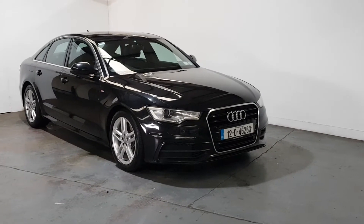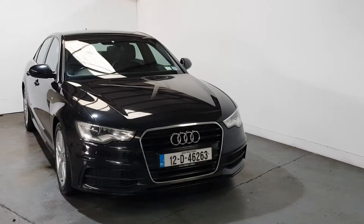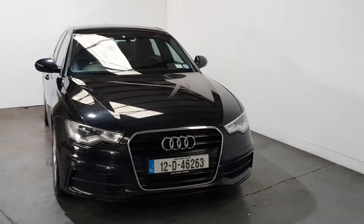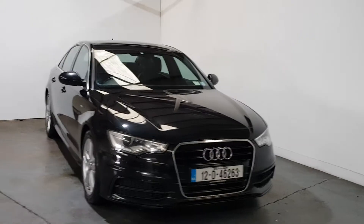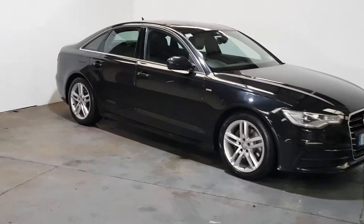This is our 2012 Audi A6 2 litre diesel 190 S line edition, 96,000 miles, immaculate conditions throughout. Black leather interior, full S line body kit. Timing belt and water pump are just done at 94,000 miles.